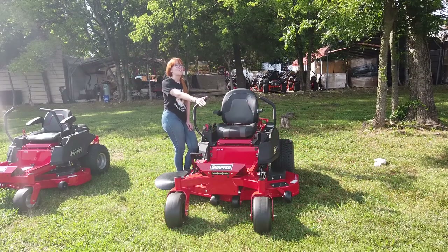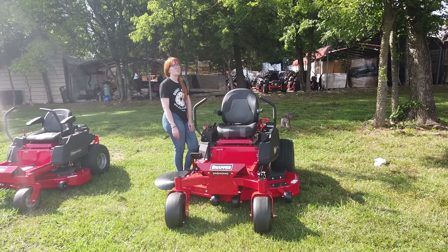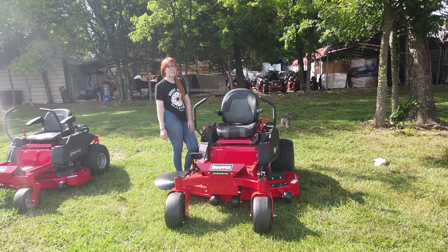Once again, this is the Snapper 360 Z XT with the 52-inch cutting deck. If you're interested in this mower or any mowers on our YouTube channel, give us a call at 615-641-7720. Not only do we have these great mowers in stock, but we also have trailers and handhelds and can make you a great package deal.